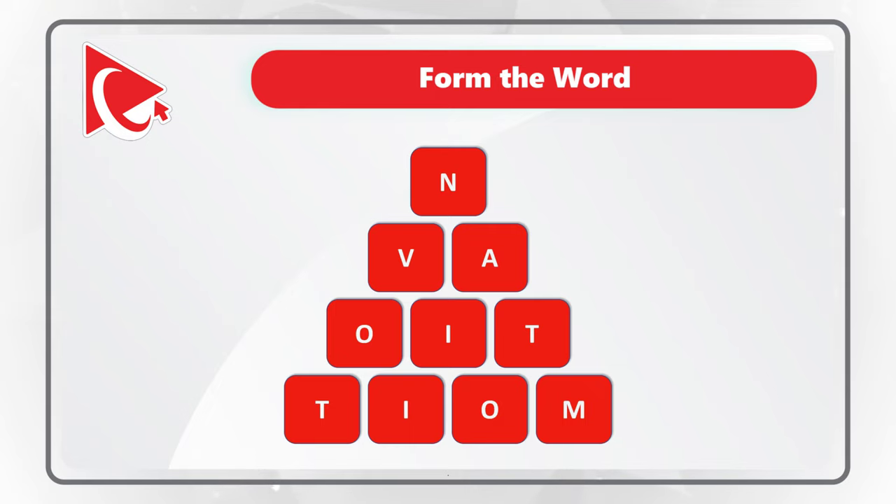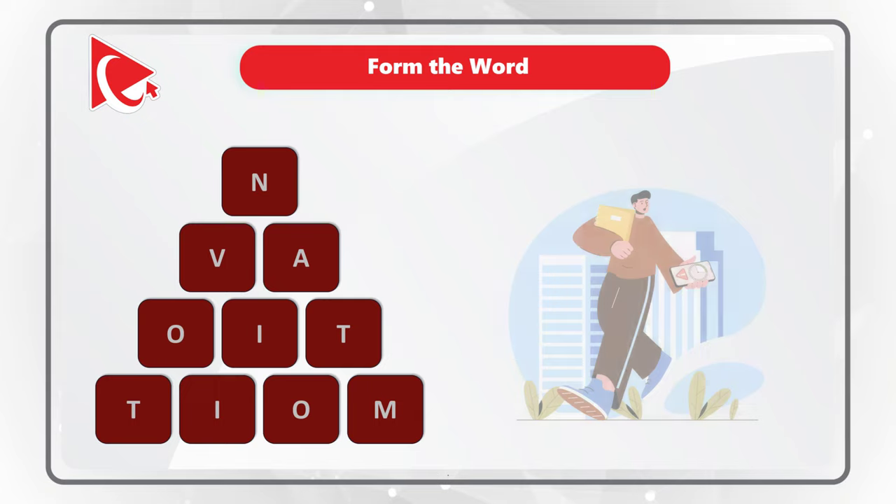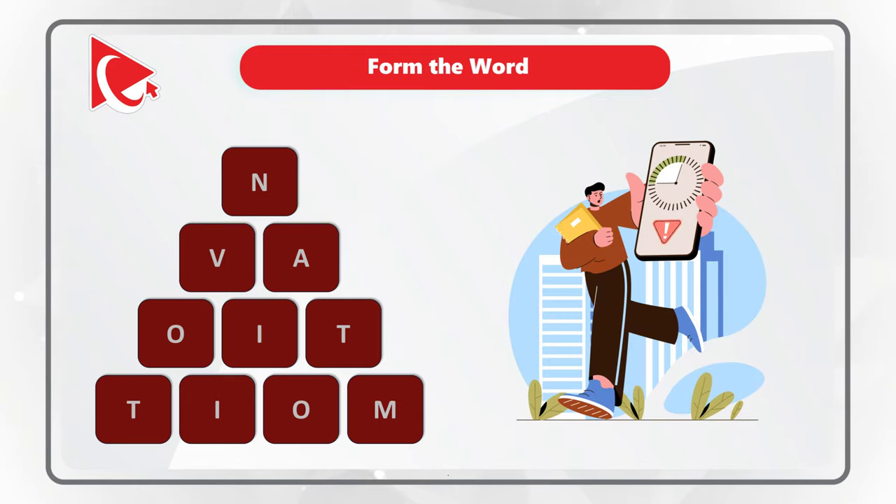The letters are N, V, A, O, I, T, T, I, O, and M. Do you see the word here? Give yourself a little bit of time, maybe 20 to 30 seconds.